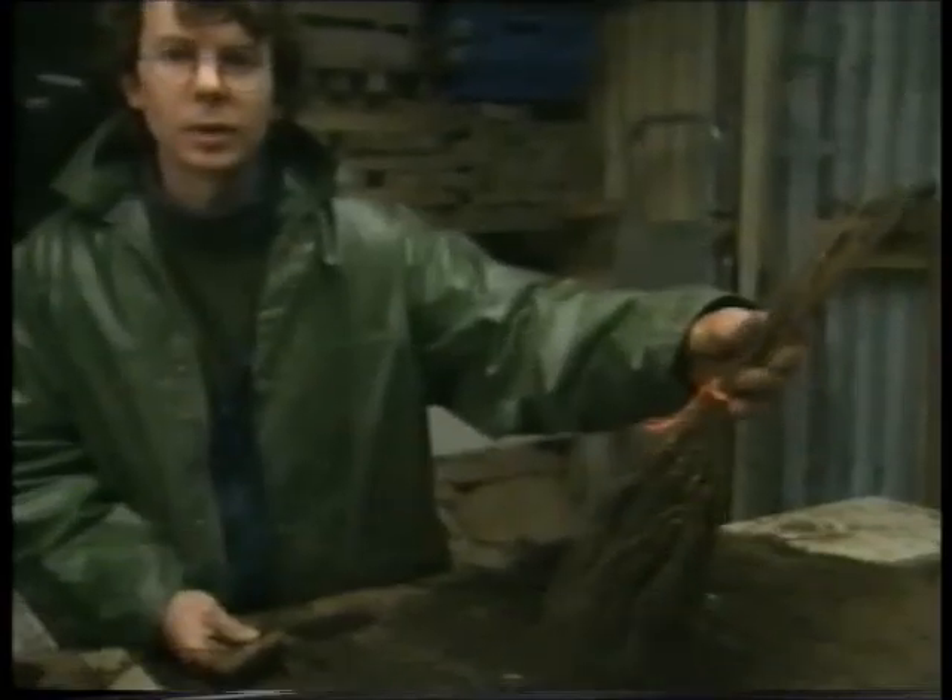That will cover maybe half an acre with only 20 fences trees. Hopefully from the start date of the nursery we will have sold about a quarter of a million trees by the year 2001.